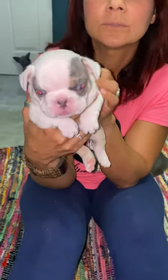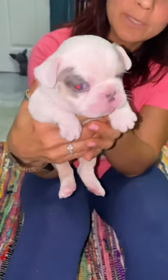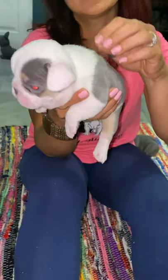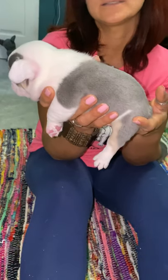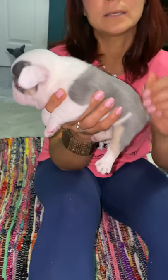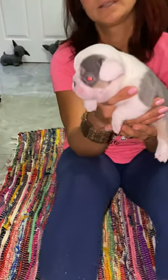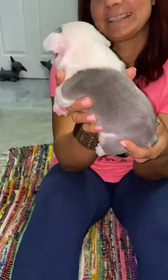Este es el único machito — es pied, lilac y tan. Cuando nacieron, era el más gordito de todos, pero las hembras lo echaron a un lado y ellas agarraron la leche de la mamá. Como quiera, está bien gordito y está disponible. Si quieren más información acerca de él, pueden llamarnos al número que ya hemos mencionado. Tiene papeles, signo AKC. Si lo quieren como mascota solamente, el precio es diferente. También los podemos enviar a donde usted viva con una nanny — el precio sería diferente también. Pero está precioso, tiene buena estructura y se porta muy bien.